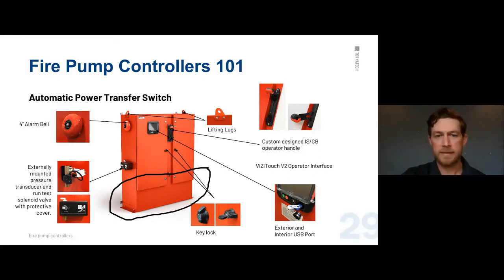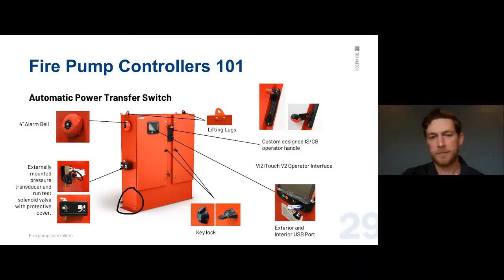When installing, if you can't come in through the bottom because conduit is already set, coming in through the bottom left or bottom right side is an acceptable alternate. Top entry is a last resort — only if there's absolutely no other option. Bottom entry is always preferred.